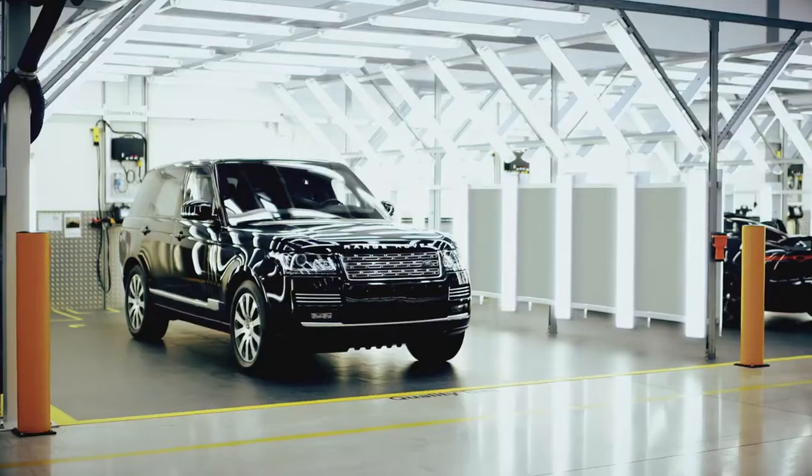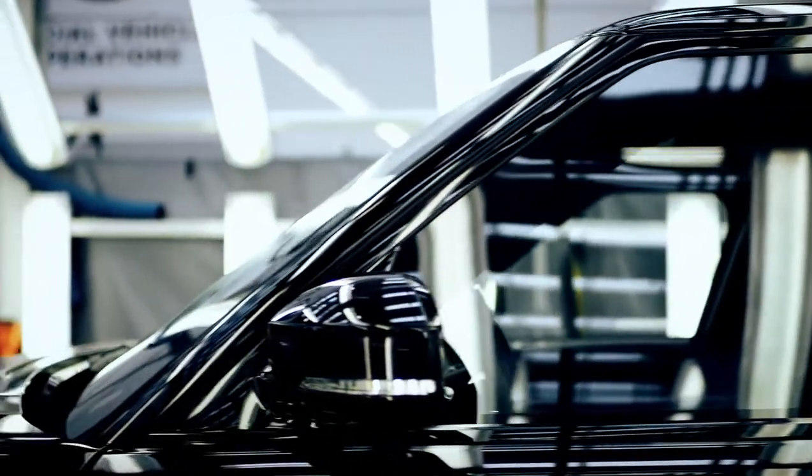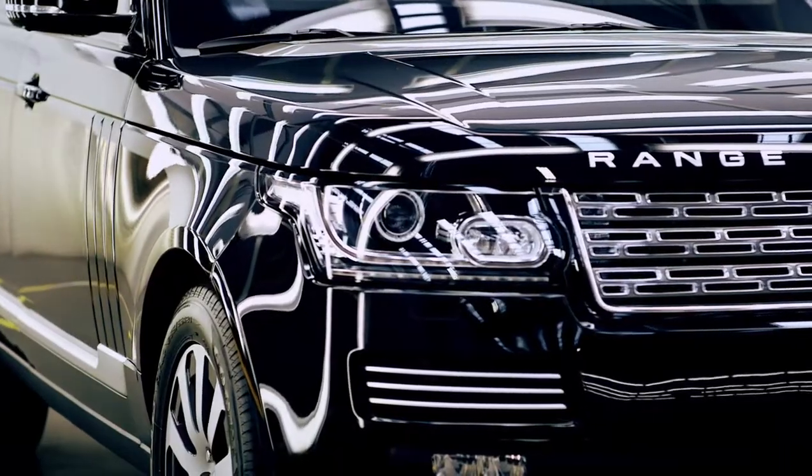The Range Rover Sentinel is assembled at the Special Vehicle Operations manufacturing facility because we have a state-of-the-art, fully flexible site. This vehicle should only stand out for being a Range Rover Autobiography and not for its armoured nature.